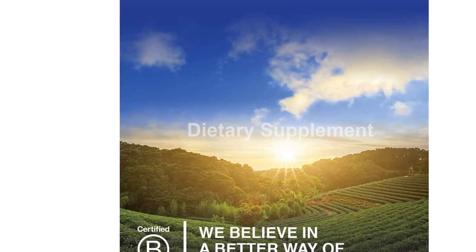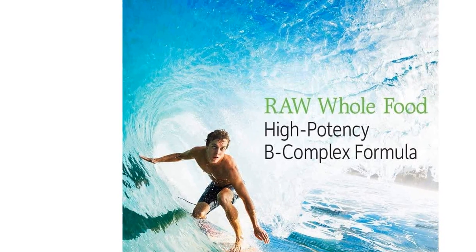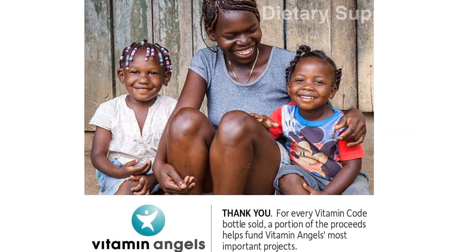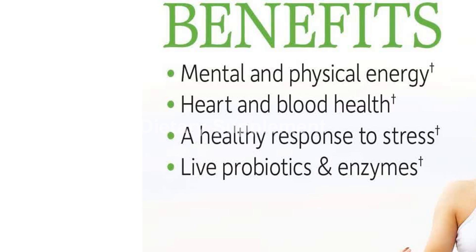The B group of vitamins includes thiamine (B1), riboflavin (B2), niacin (B3), pantothenic acid (B5), B6, biotin (B7), folate (B9), and B12.